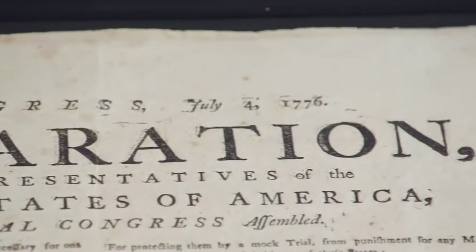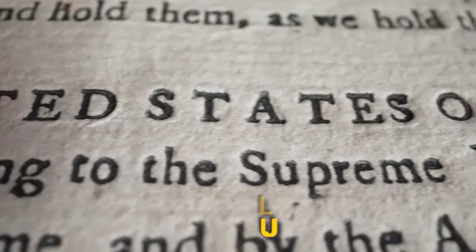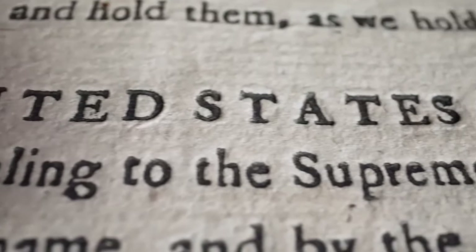Jeremy begins: this is an extremely rare July 4th, 1776 printing of the Declaration of Independence. Before he can continue, Rick stops him to interject excitedly: this is absolutely amazing, this is probably one of the coolest things I have seen in my career. Jeremy explains that he has been in this market for years and that it still thrills him to handle something like this. He explains that the condition of this copy is truly exceptional and that it was sourced from a private collection as it has never been sold publicly.